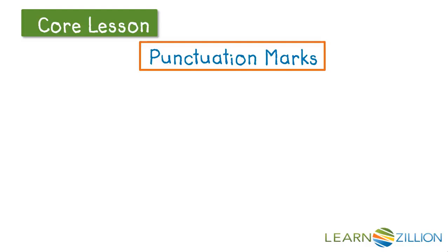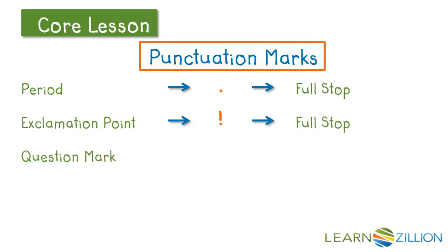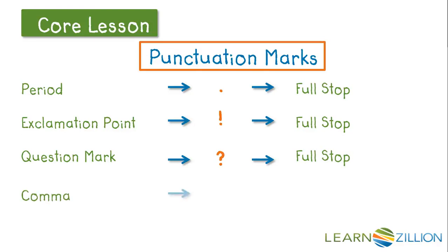We need to pay attention to all of the punctuation marks. When we see a period, we need to make a full stop with our voice. When we see an exclamation point, we also need to make a full stop. When we see a question mark, we again need to make a full stop. When we see a comma, we need to take a quick break with our voice. When we see a semicolon, we need to take a quick break as well.